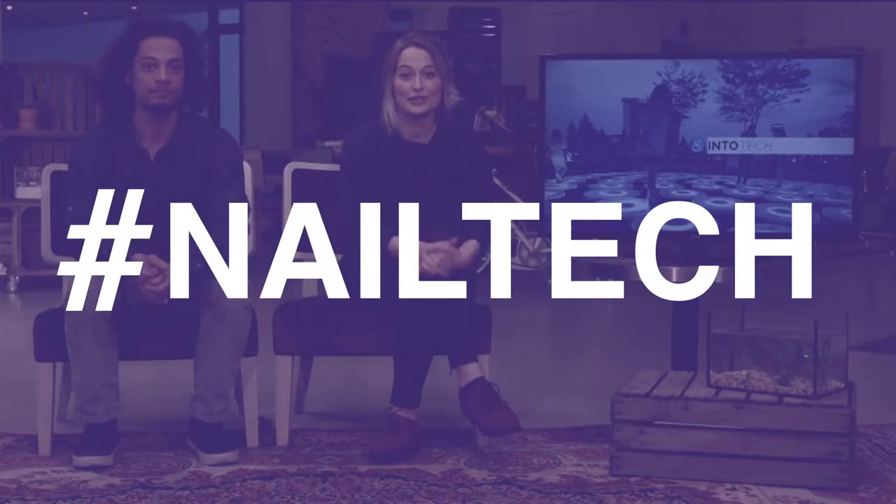There is now way more that you can do with your nails instead of coloring or biting them, because now you can see them as technological devices. Katja, our beauty tech designer, is here to tell us about the tech nails.